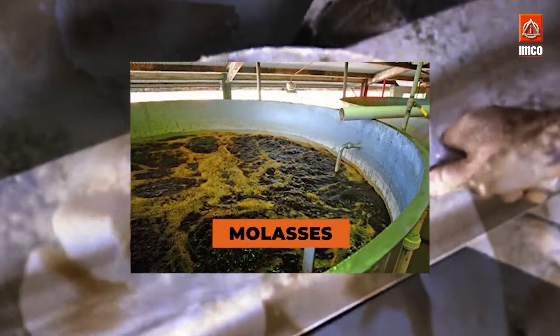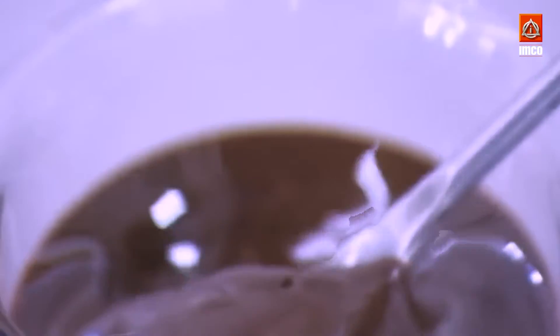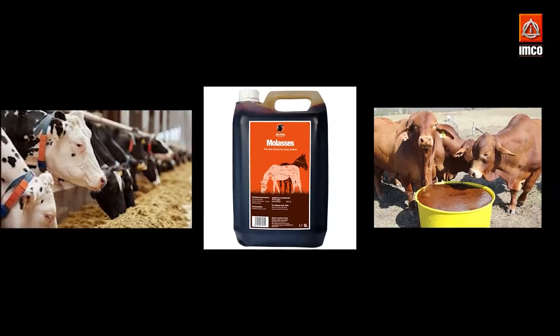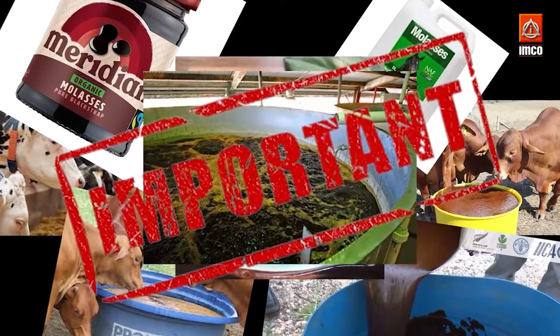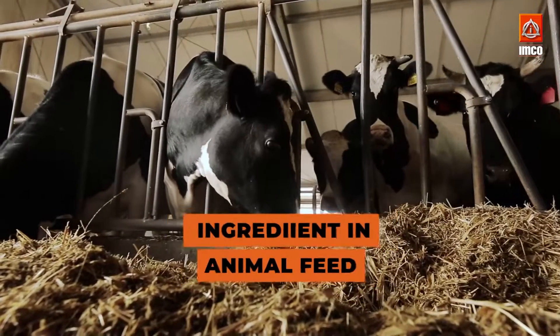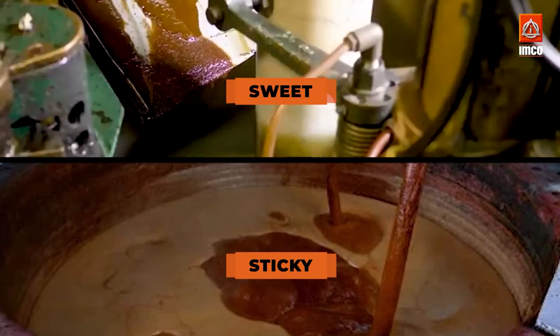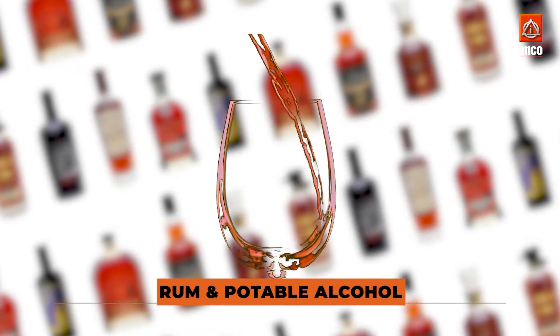The sugar making process also produces molasses. Molasses is a thick, dark syrup that is rich in nutrients, and can be used for a variety of ways, including as an ingredient in animal feed or as a source of bioenergy. This sticky, sweet substance can also be transformed into rum and potable alcohol.